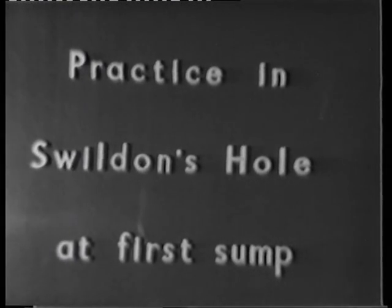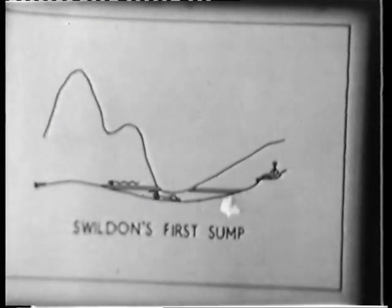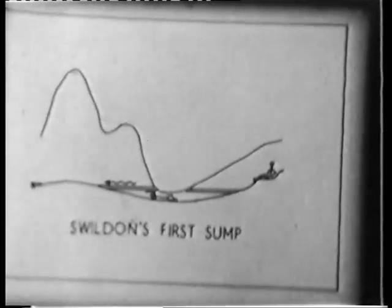After this practice we decided to do one down in Swildon's Hole itself at the first sump. This diagram is a longitudinal section with lay figures to give scale. This sump can be free dived quite easily, and here you see somebody without any breathing apparatus going through it and taking a tube with him. We hoped that this might act as a speaking tube but it didn't work too well and now we use telephones.